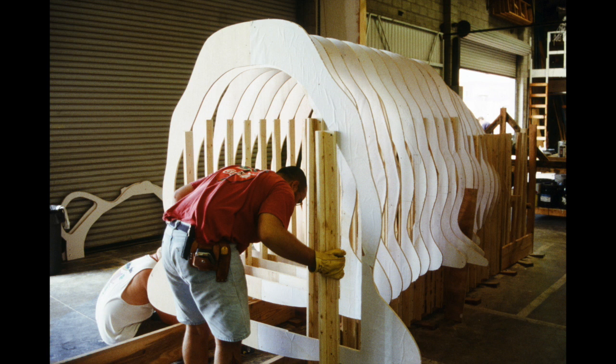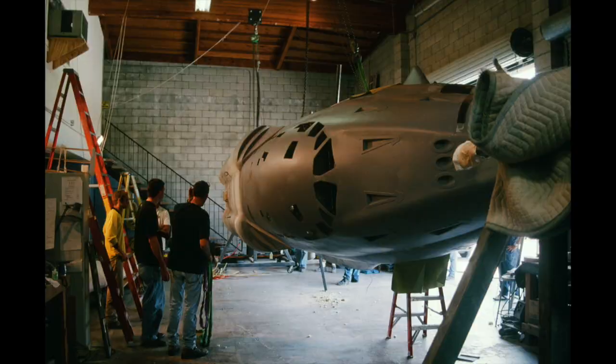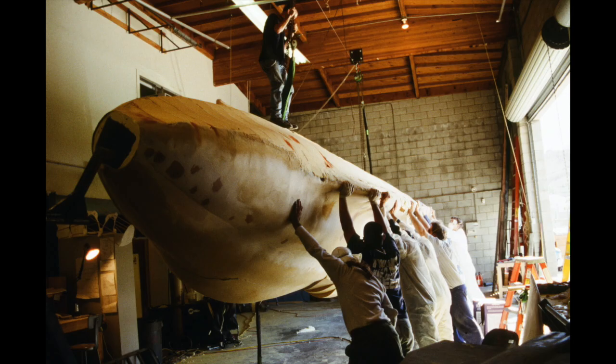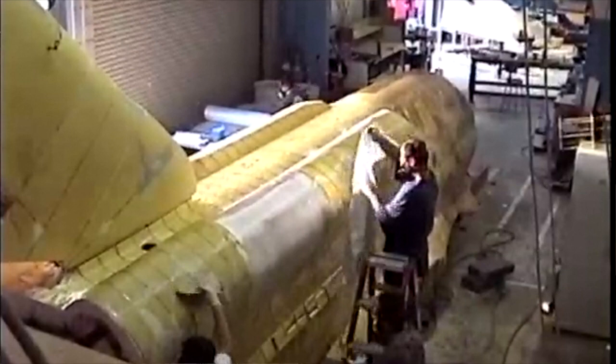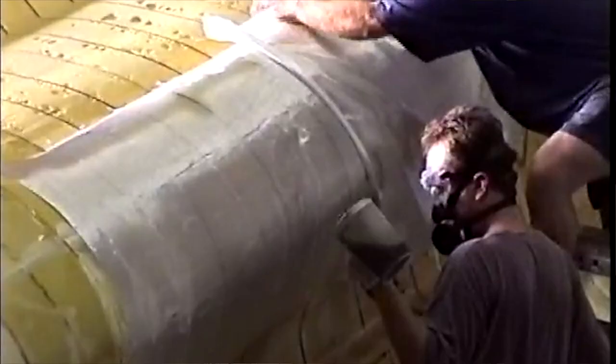We had the cross sections laser cut, water jetted, or CNC routed — I can't remember exactly — to make the bulkhead shapes that would match the design. Then we put those on a big steel armature built on a giant rotisserie in the shop, with two big rotisseries on wheels, one on each end. We built the frame, put in all the wood bulkheads, stuffed them with yellow urethane foam, and started sculpting the shape on top of that. Once we had the shape in foam, wood, and steel, we fiberglassed the whole thing — gel coat and everything — to make it smooth.